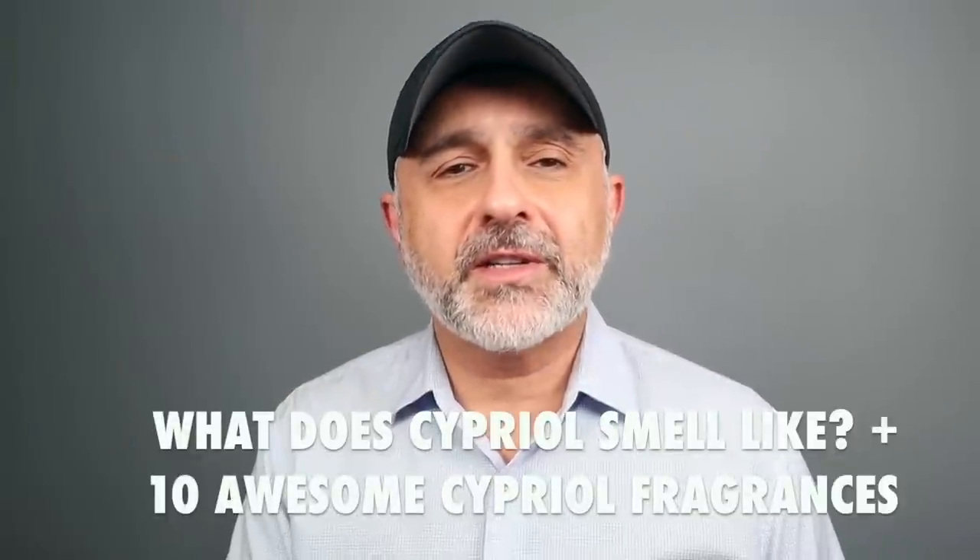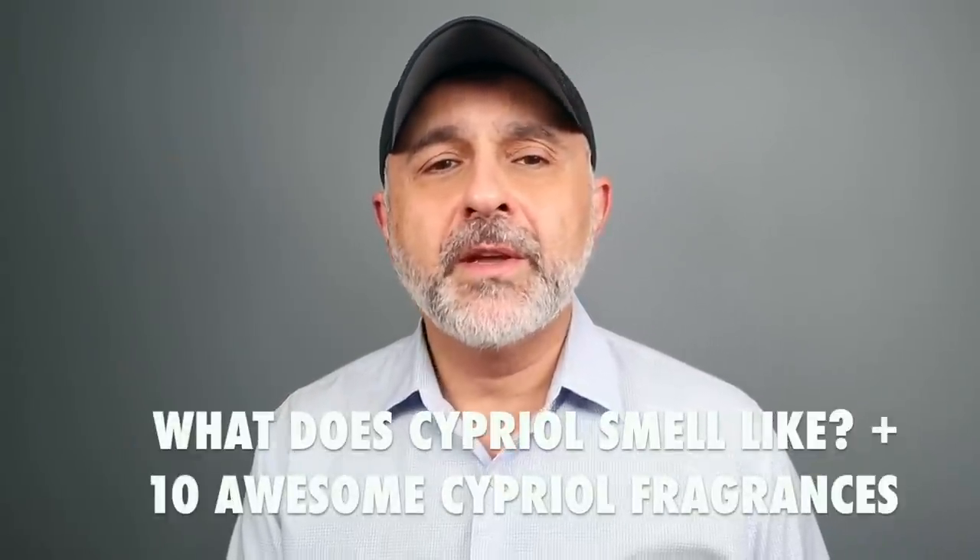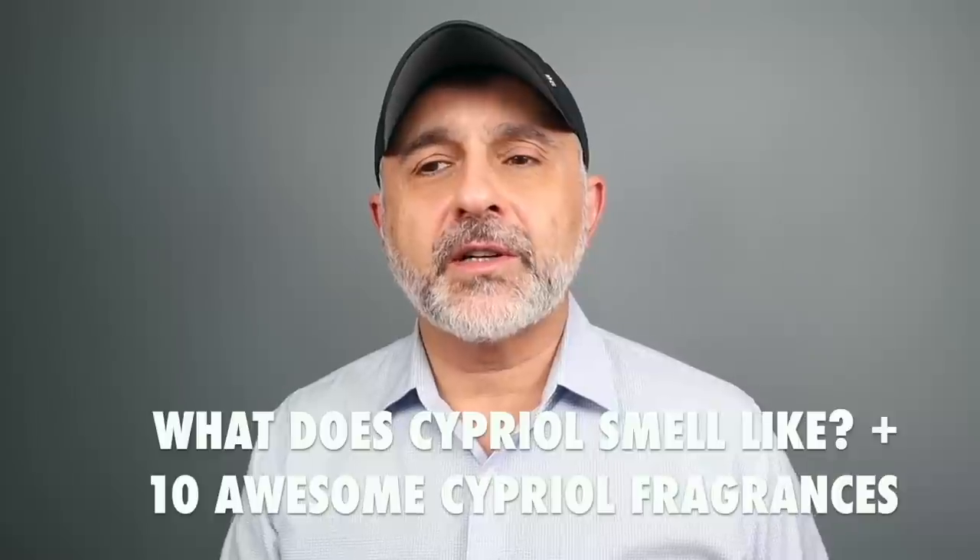Thanks so much for tuning in, this is Sebastian. Today I'm talking about Cipriol. Cipriol is a note I started learning about after I discovered what papyrus smells like, and I find these two notes sort of similar. Today I'm covering Cipriol, and in a future video I'll cover papyrus as they do smell somewhat similar.